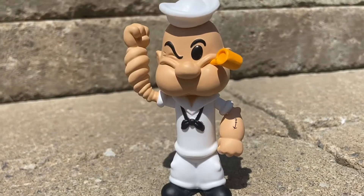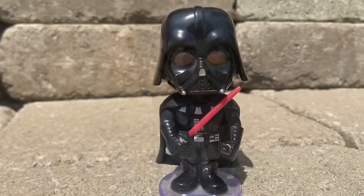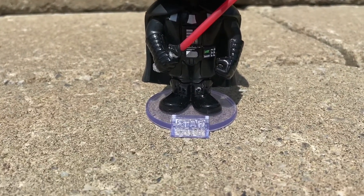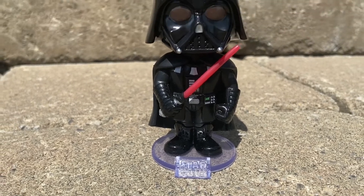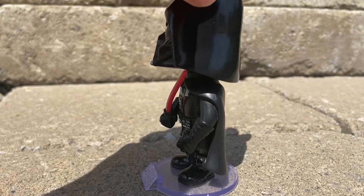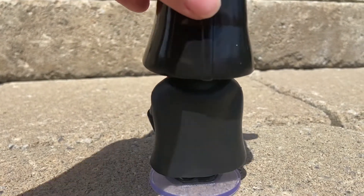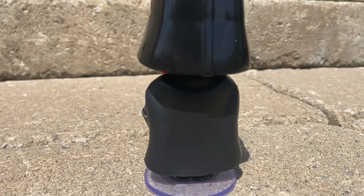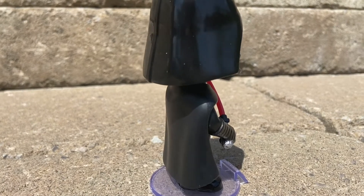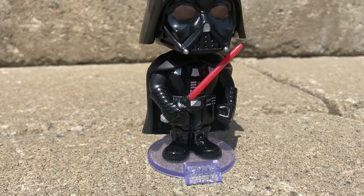The next ones that are coming up are really, really detailed. Number 2 is Darth Vader — another chase. You might be like, how is this a chase Darth Vader? Well, the reason why this is a chase Darth Vader is because he has his lightsaber glow. That's pretty cool. His lightsaber literally glows in the dark. He's a bobblehead as well, and he has the little Star Wars thing on his stand. So I really like this one.